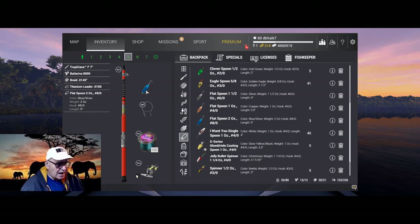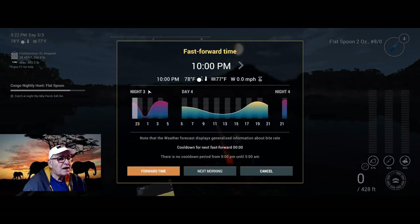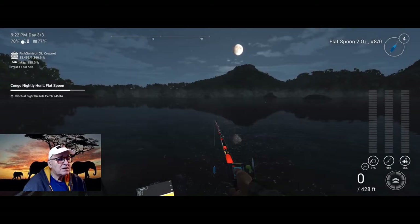I'm trying to fish at night peaks only. Right now I'm at just a little after nine. So if I don't catch it here I'll go to two o'clock and start there again. Let's see if we can have any luck.